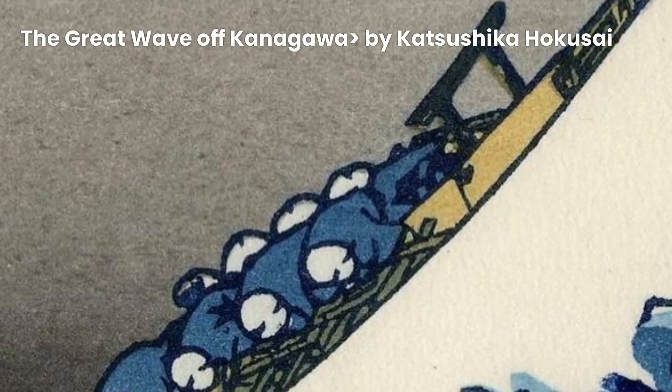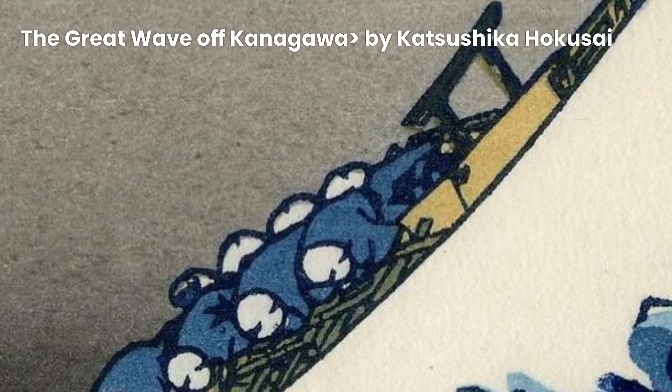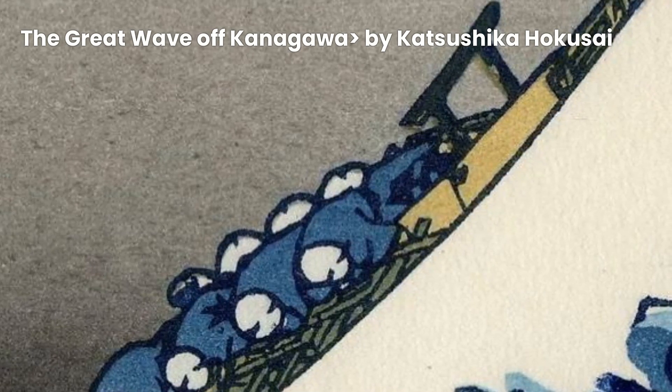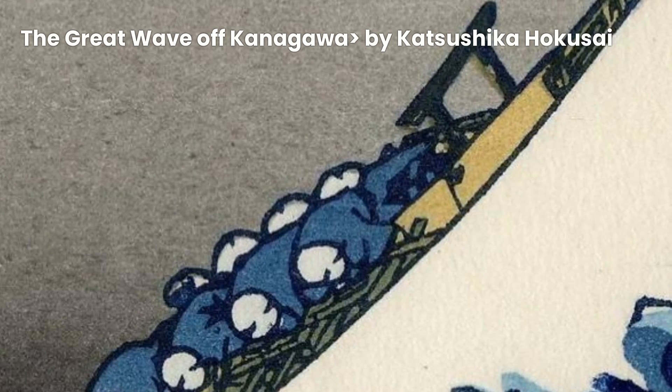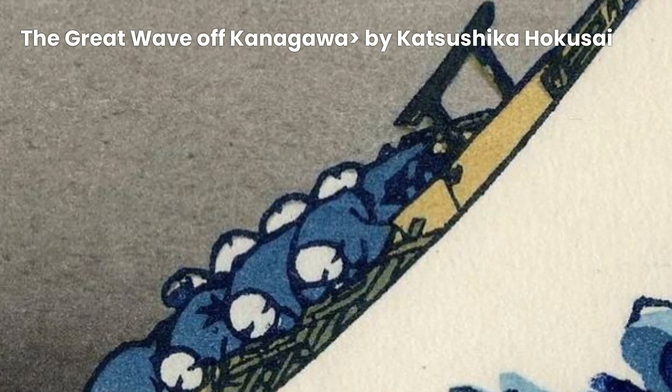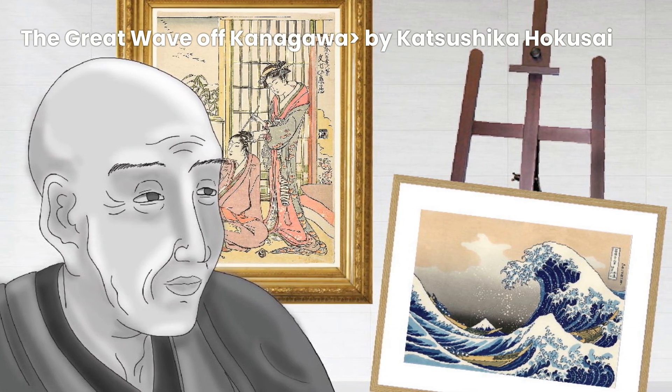So, what makes this piece so special? Well, first of all, take a look at that wave. It's massive, towering over the tiny boats below, with its frothy crest seemingly ready to crash down on them. The sheer power and energy captured in this print are simply breathtaking.